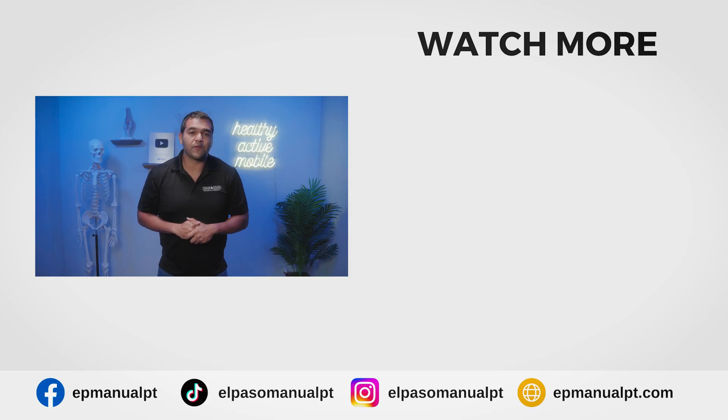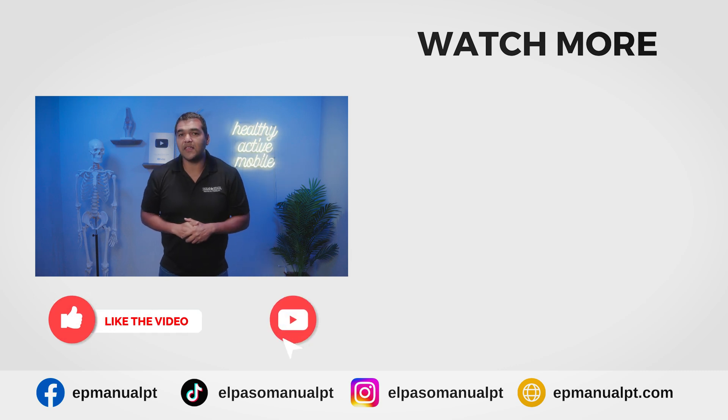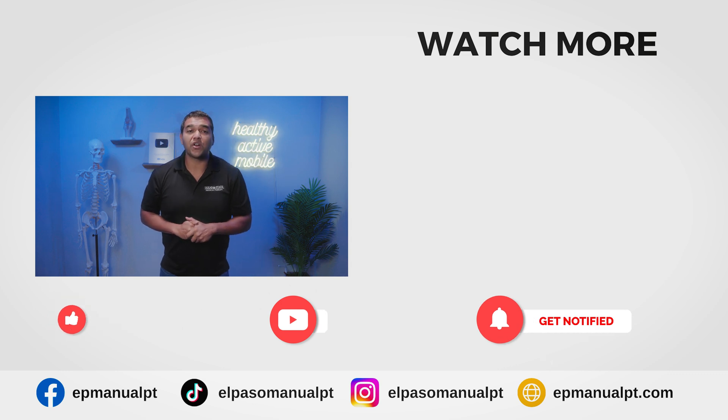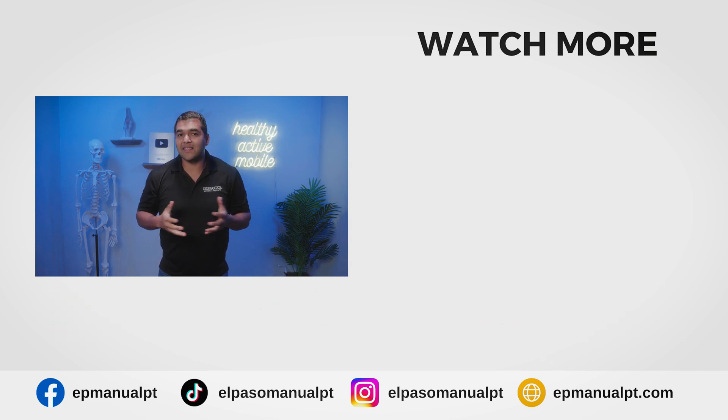If this information was helpful for you, please give us a thumbs up and share this with somebody that you think needs to hear it. Don't forget to subscribe to our channel and turn on the notification bell so you don't miss out on any of the helpful videos we post each and every week. Thanks so much for watching — I'll see you in the next video!